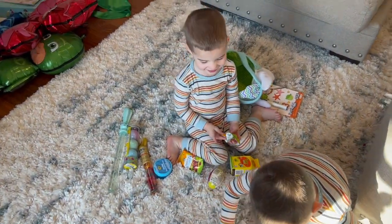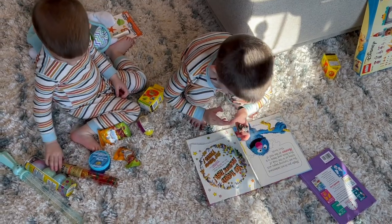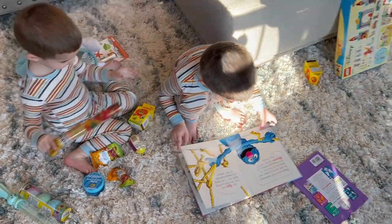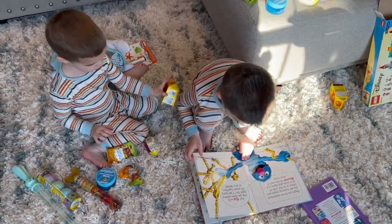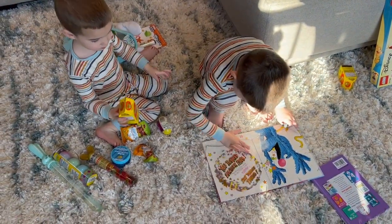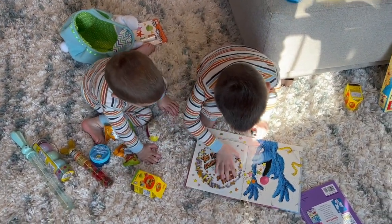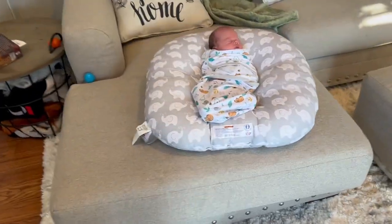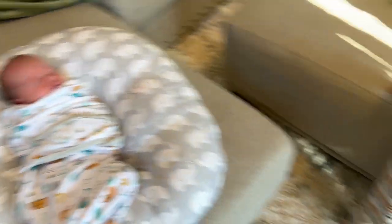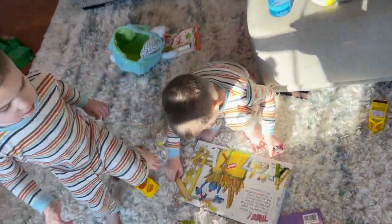You guys say thank you, Easter Bunny. Thank you, Easter Bunny. Isn't that fun? And Avery, we found your Easter basket. You want me to bring it to you? Should we go bring Avery her Easter basket? I think she got a book too. I want to do it.